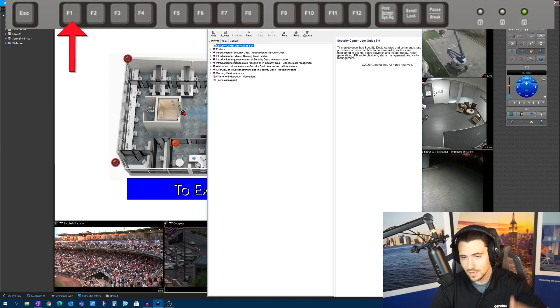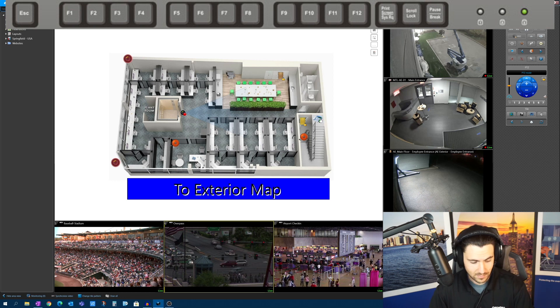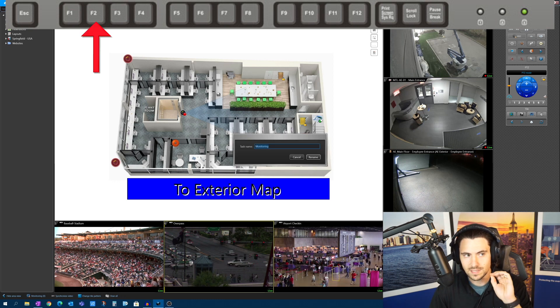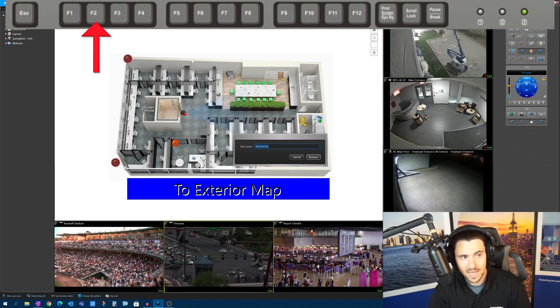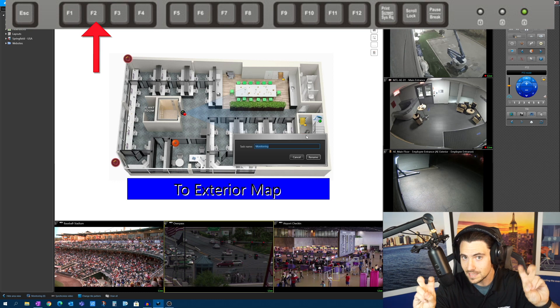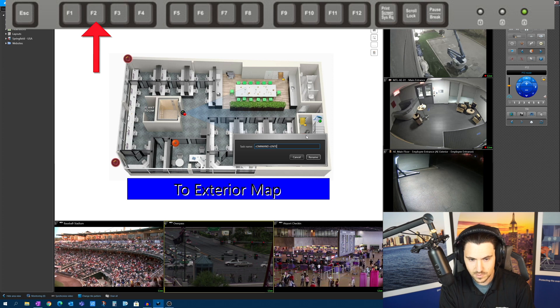I'm not going to spend a lot of time here — just hit F1 for more info. So that begs the question: what happens if we hit F2? F2 brings up a menu to change the task name. This is really helpful when you start saving individual workspaces and want to rename tasks. This tab up here is the task I'm in — it's the monitoring task. Maybe I want to call it 'command center.' So let's type that and hit rename. It changed it right up here.